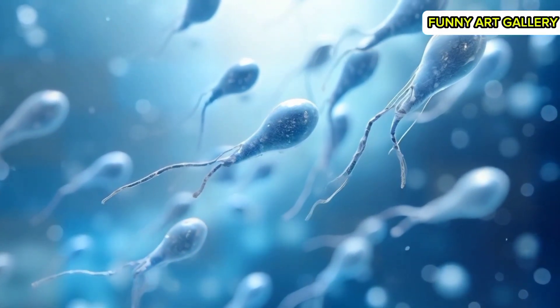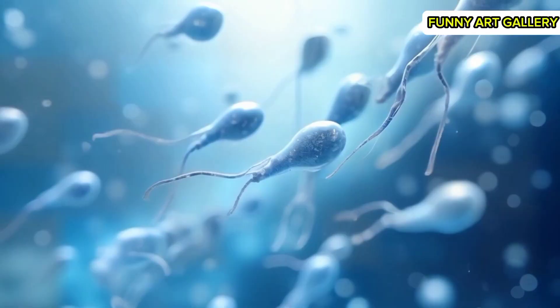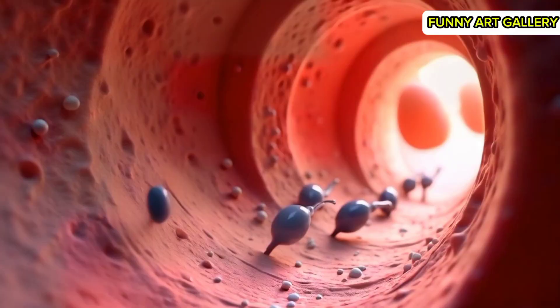A close-up view of sperm cells swimming actively in a fluid environment, their tails flicking rhythmically. A wide shot showing thousands of sperm cells navigating through the cervix toward the egg.